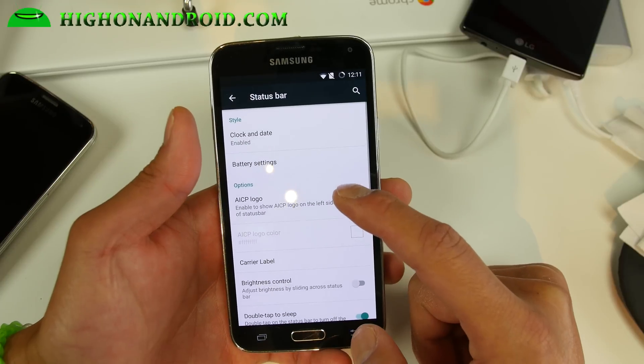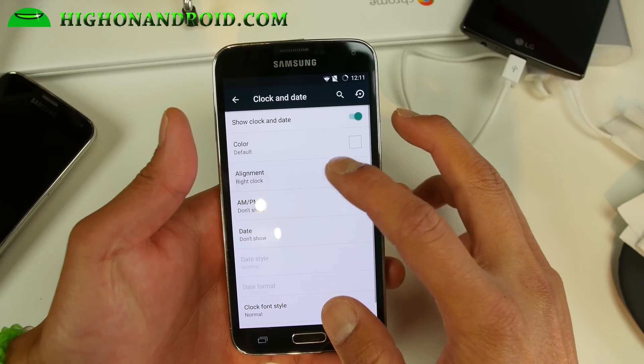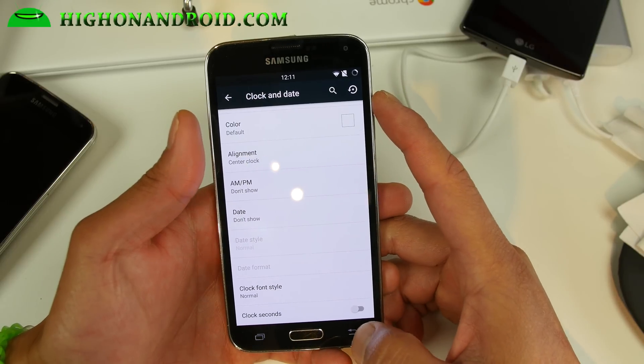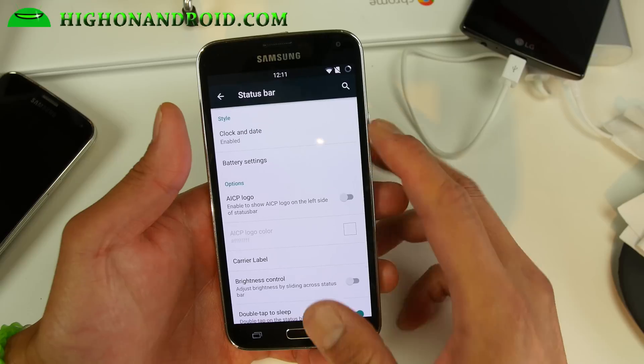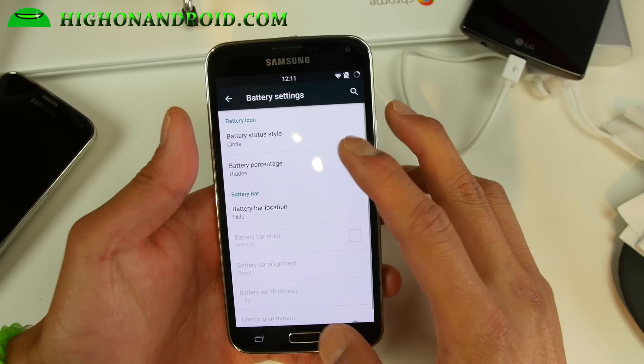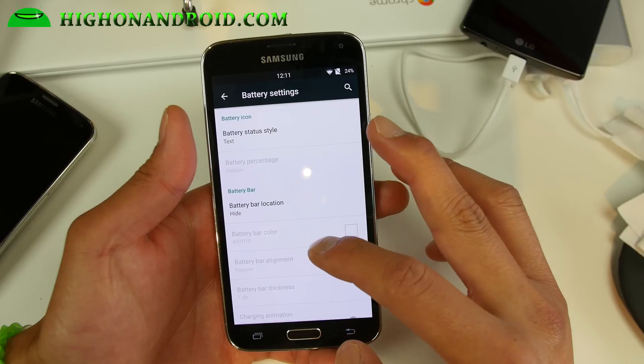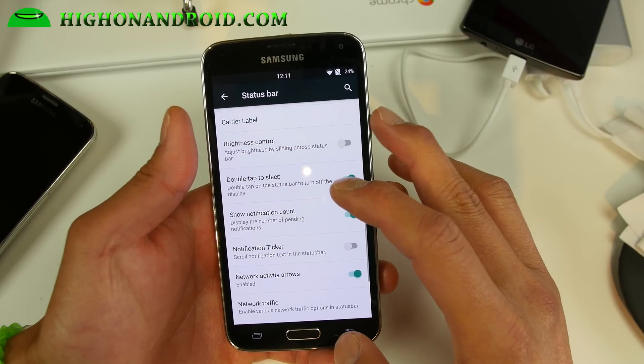There's also a status bar section where you can go ahead and customize your clock — change it to center if you want, add AM/PM, show the date so you know it's Monday or Friday. For battery settings you can also change the battery style and battery bar, all that good stuff.